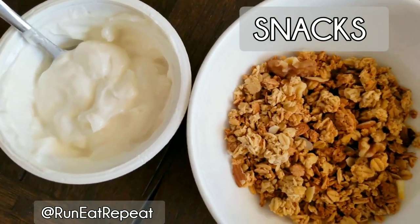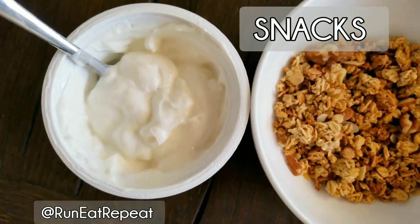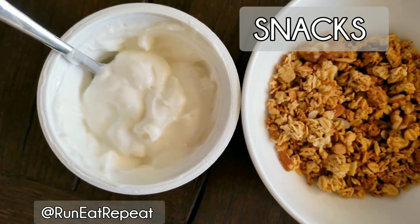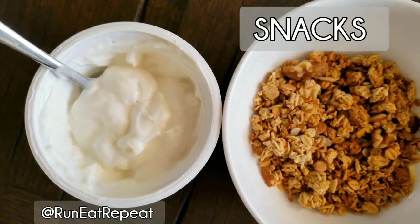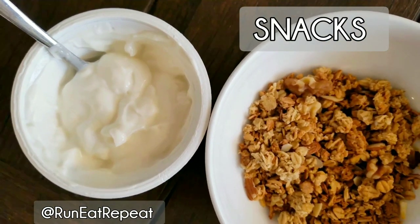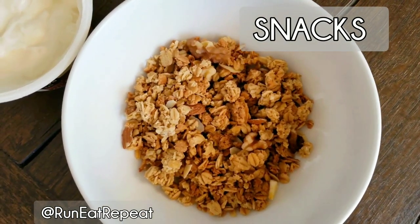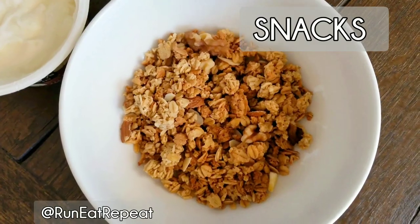One of my snacks today is yogurt and granola. I have been trying to be mindful of having calcium-rich foods since I broke my foot — it's so important. So I've been stacking up on a lot of yogurt and also string cheese lately. And I just love granola.